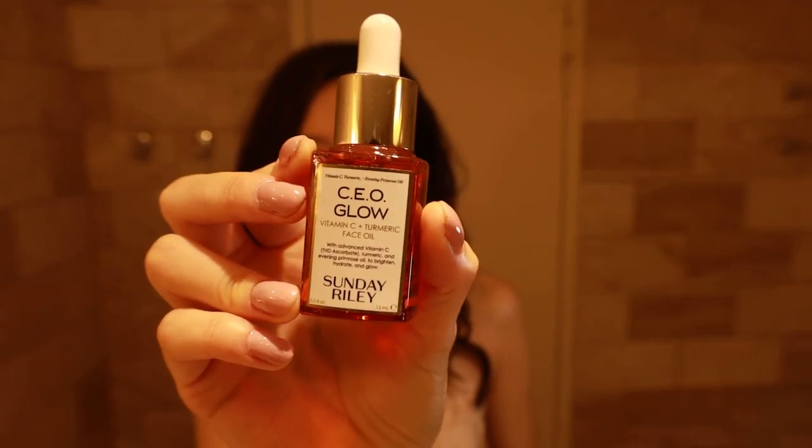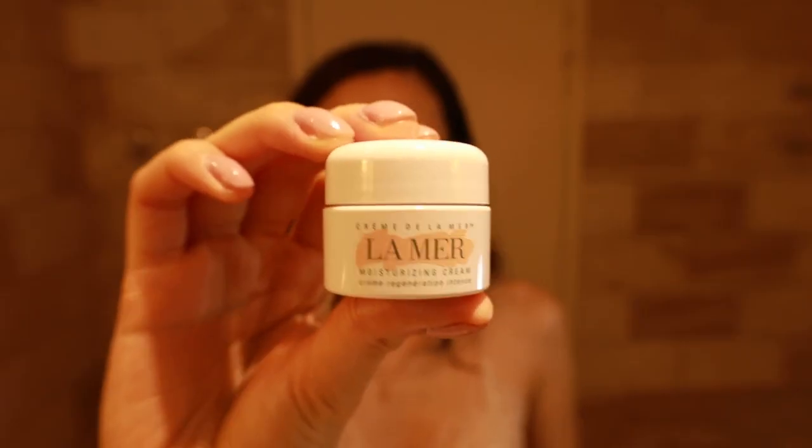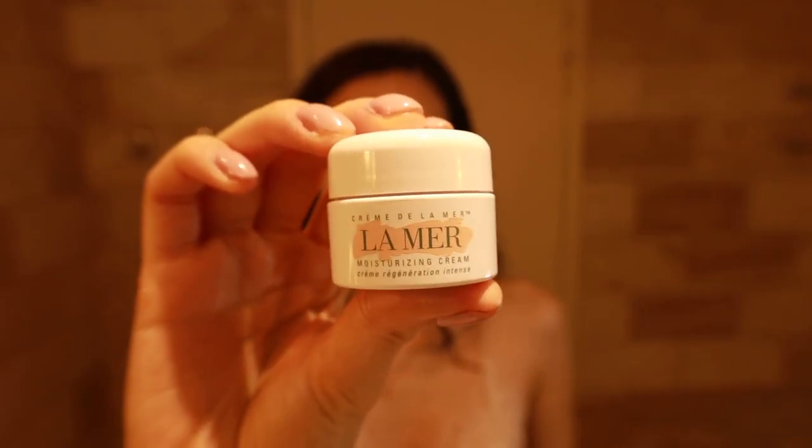Next I use my vitamin C oil by Sunday Riley — I don't use it every day, but it helps to brighten and even out my skin tone. And my favorite product of all time: my Crème de la Mer moisturizer. As you may notice, I always rub the product in my palms first and then gently press it into my skin to avoid unnecessary pulling and tugging.